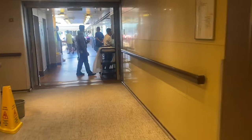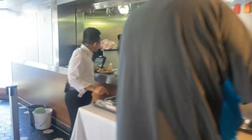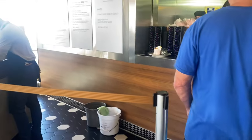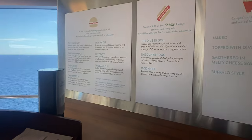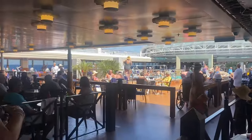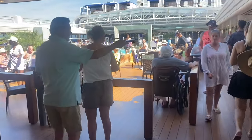Now I'm walking towards the Lido pool. This is the Dive-In where you can order hot dogs, hamburgers, and French fries. Here is the menu — hot dogs, hamburgers in various ways you can order for lunchtime. Same thing as the pizza place, there are pagers you can pick up. Over here is a small section to sit down. Let's keep on walking through the New Amsterdam Lido pool.